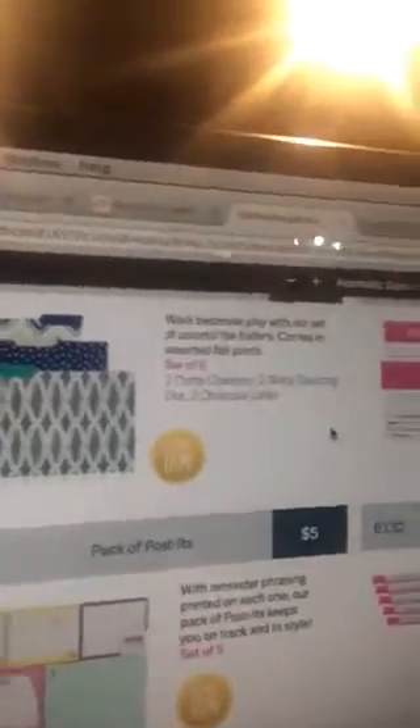The magnetic bookmarks — you get three for three dollars, so those are only a dollar a piece. There are several really cute little things on the business supplies you could give out. I love the little pack of post-it notes; you get a set of five for five dollars, that's only a dollar a piece.